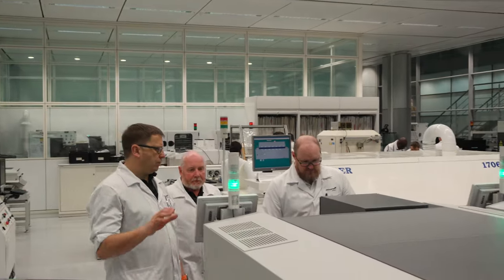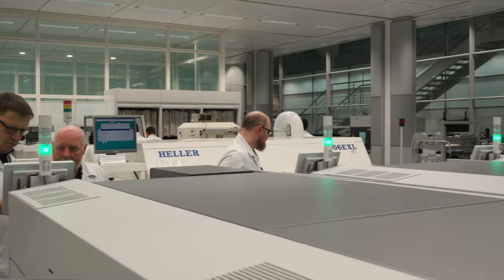They collaborate with us on deliveries to our customers, on the best value for money, and on the best engineering solutions.